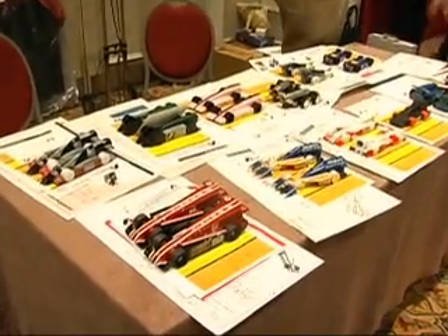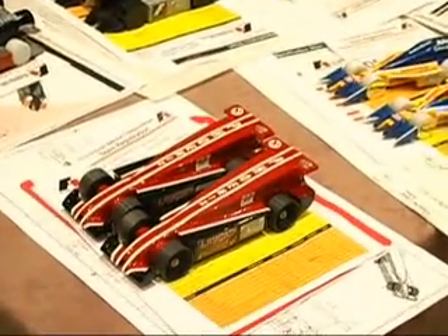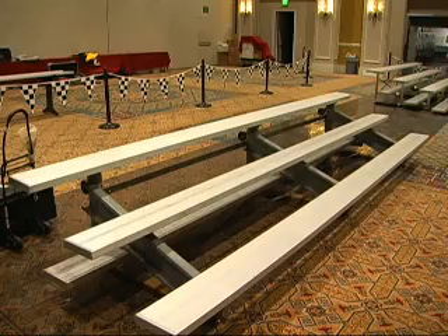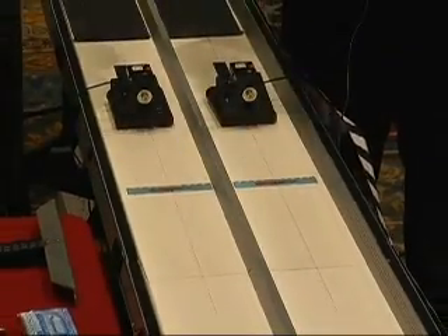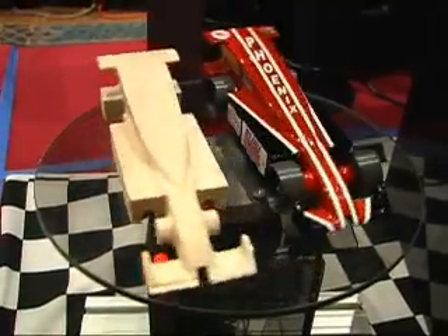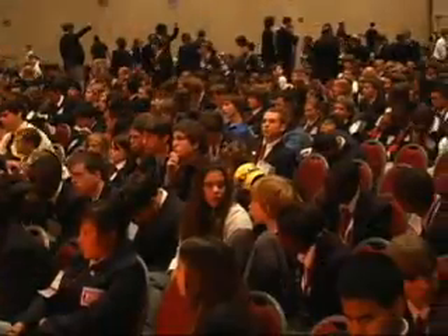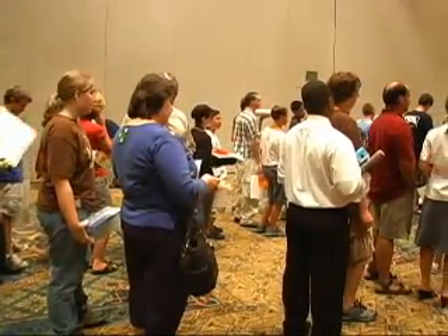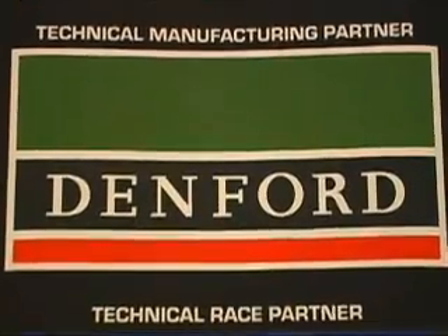But these are no ordinary cars. They are miniature CO2-powered racing cars, and they are part of a competition called Formula One in Schools — an international competition with over 9 million participants spanning over 30 countries worldwide.